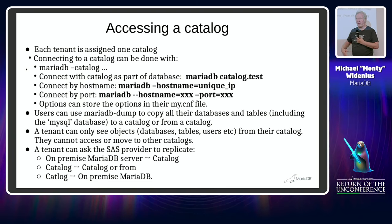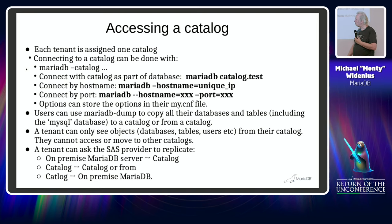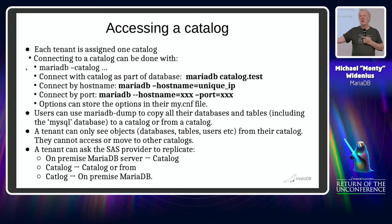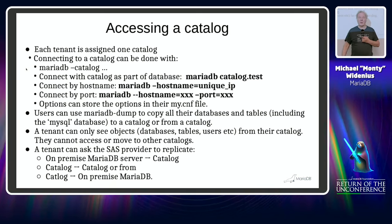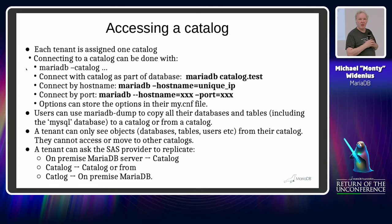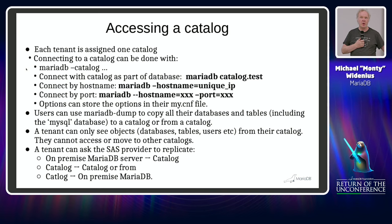You can also do things that have never been possible in any database before. You can set up replication from an on-premise database inside the catalog, so SaaS providers can act as a backup for on-premise systems. You can replicate from one catalog server to another, or even from a catalog to an on-premise MariaDB. This opens new opportunities for SaaS providers to make money.